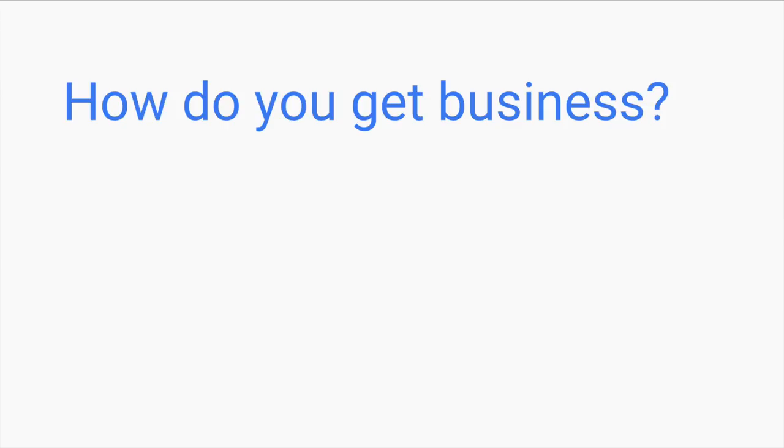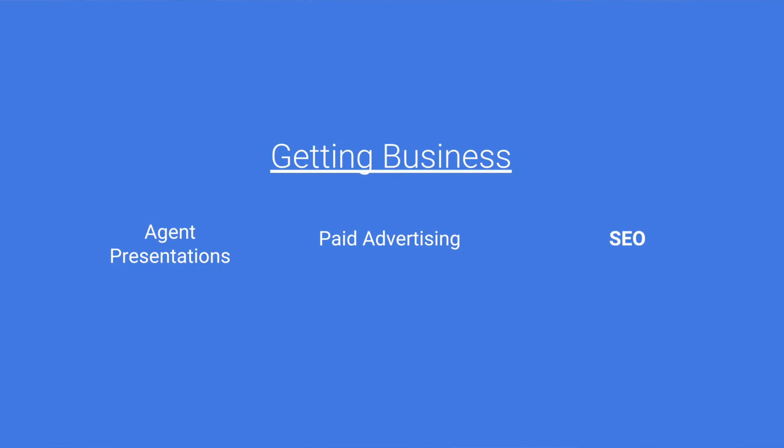So how do you get business as a new home inspector? It's a question we ask every month at our classes. Some of the common answers are agents, agent presentations, coffee meetings with agents. Some people go directly online. Some of you will hit social media very hard to start. There's lots of different ways you can get business. First, agent presentations is going to be the big focus, because that's obviously something as new inspectors you know you need to be doing right away.